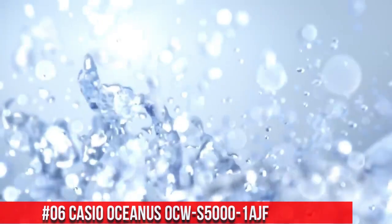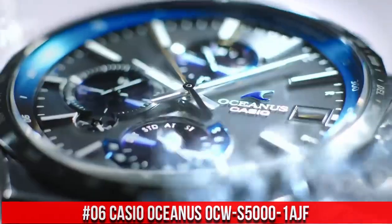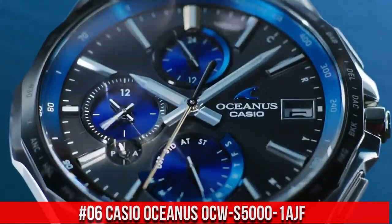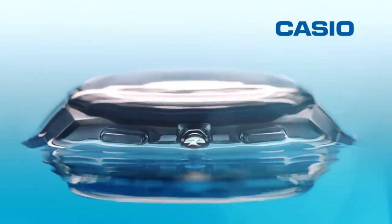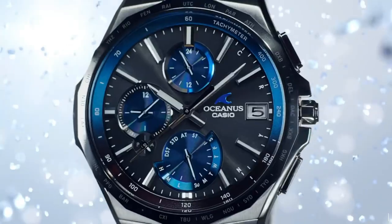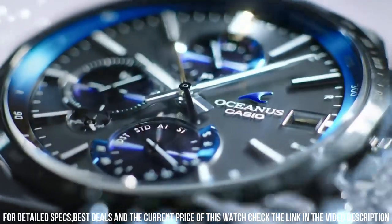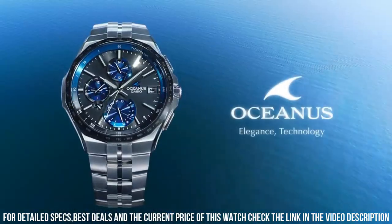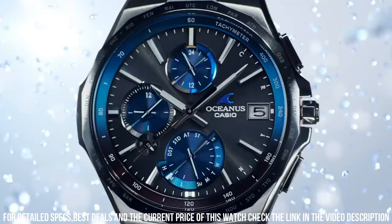Number 6: Casio Oceanus OCW-S500-1AJF. Display type: analog. Case diameter: 42.3mm. Case thickness: 9.4mm. Band color: silver. Special features: radio-controlled. Item weight: 2.89 oz. Movement: quartz.